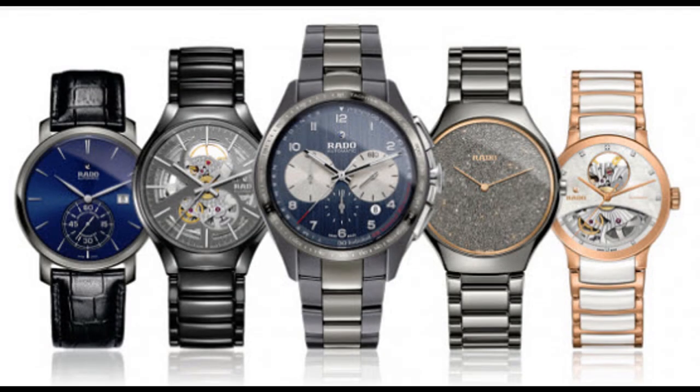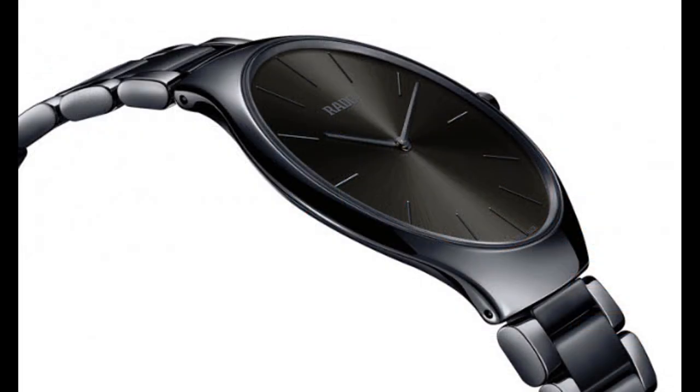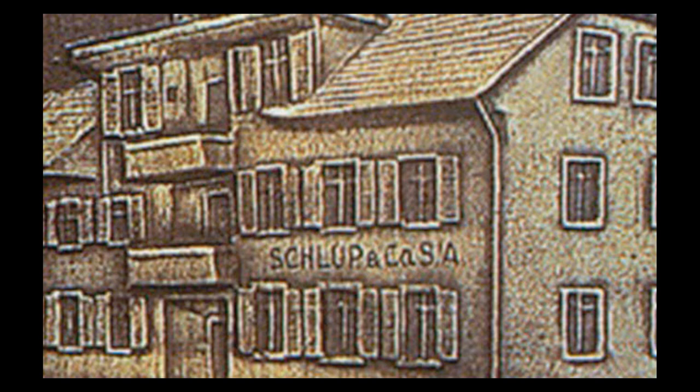Rado is an interesting brand. It may seem like the brand doesn't quite know what to do with itself — is it a fashion brand, a value brand, a general purpose brand? But for the last couple of decades or more, it's been a leader in cases, especially alternative cases such as ceramic. The brand was the first to introduce a ceramic case and bracelet that was scratch-proof, called the Diastar. Now part of the Swatch Group, Rado was established in 1917 in Switzerland as Schlupp & Co., which initially focused on producing watch movements. By the end of World War II, the factory was among the largest producers of watch movements in the world.